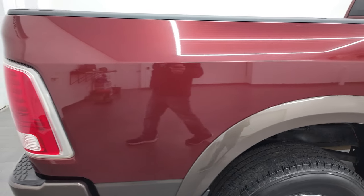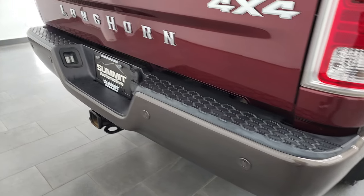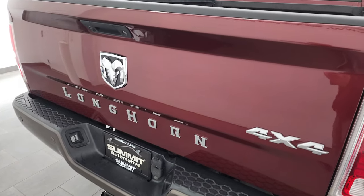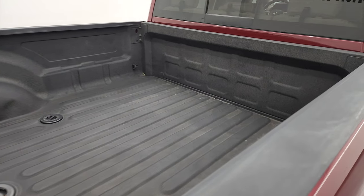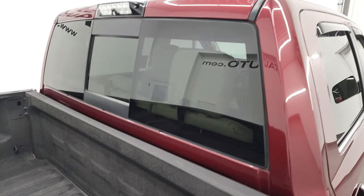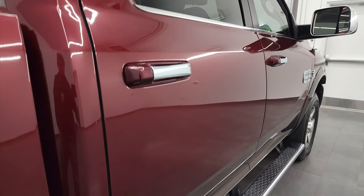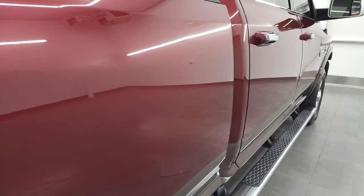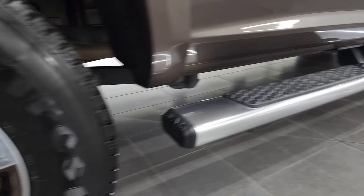I take these HD videos so that if you're far away or cannot make the trip but you're still interested in purchasing, you can see and hear the truck and have confidence before you even get here — no surprises, and you can make a smart and informed buying decision from wherever you're at. If this video helps you make that buying decision, let your salesman know you saw the video and that Brett sent you.